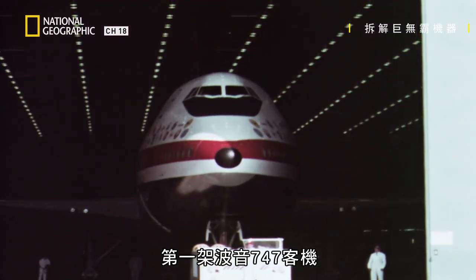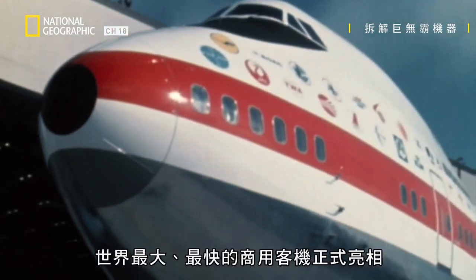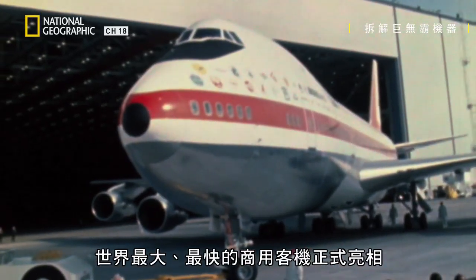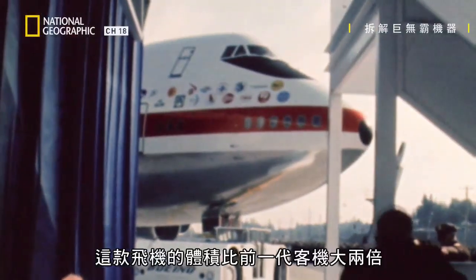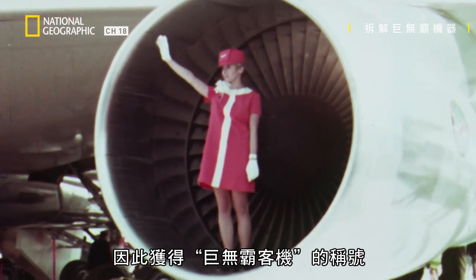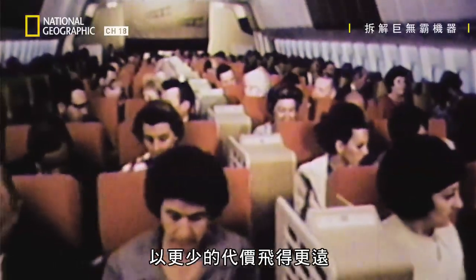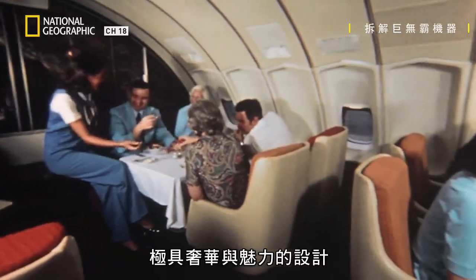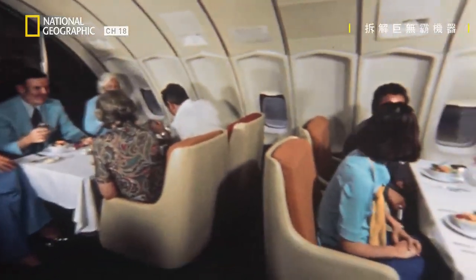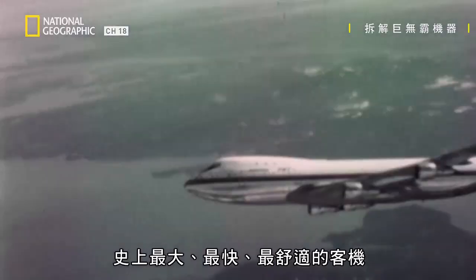The very first Boeing 747 took to the sky in 1969. It was the largest and the fastest of all commercial airplanes. These aircraft were twice as big as previous passenger planes, earning the nickname Jumbo Jet. Their size meant more people could fly further for less, while their design offered luxury and mile-high glamour, promising a new era in jet travel — the largest, fastest, most comfortable plane in history, the Boeing 747 Superjet.